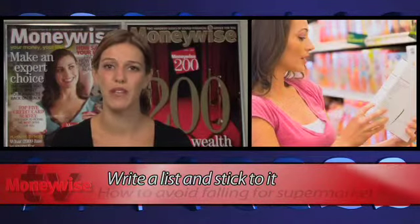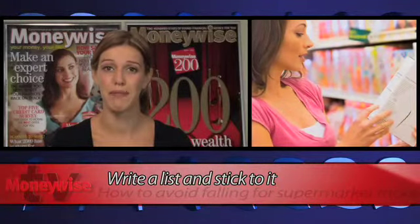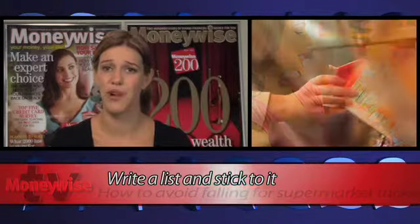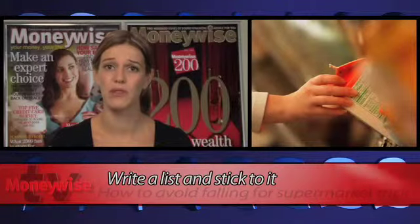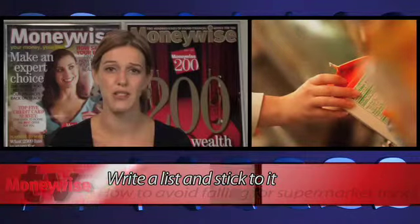To compare prices, look at how much items cost by weight or volume. Be warned though, supermarkets try to make things difficult by mixing and matching these units. For example, imagine you're looking at bottles of squash — there will normally be a range of different brands on offer, all in different sized bottles.